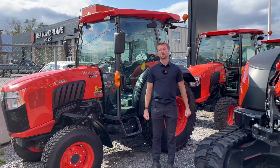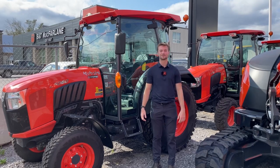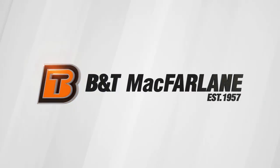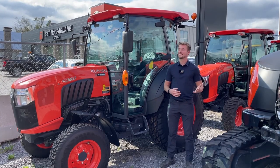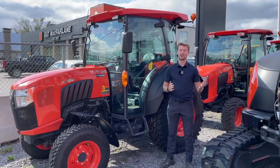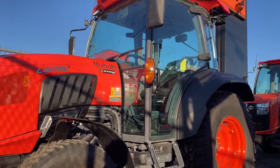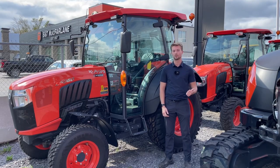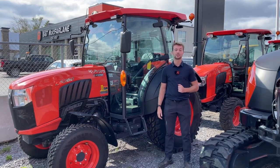It's Jack from B&T McFarland. Today we're going over the pros and cons of getting a cab on your tractor. Whether you're a first time tractor owner or an existing tractor owner, you can all agree that having a cab on your tractor is definitely a nice luxury, but it does come with a couple of drawbacks. We're going to go into some of the pros and cons to help you make the best decision possible when you're shopping around for a tractor.